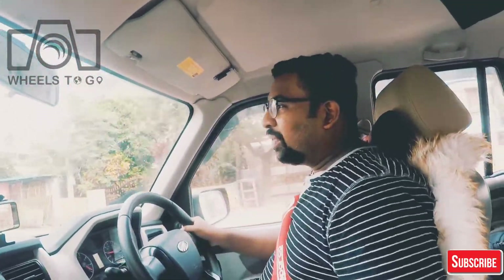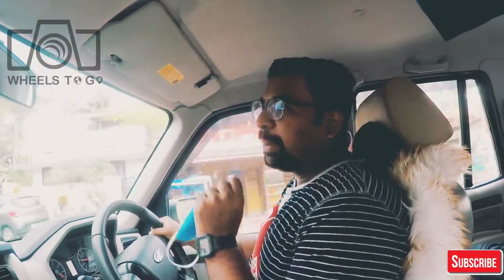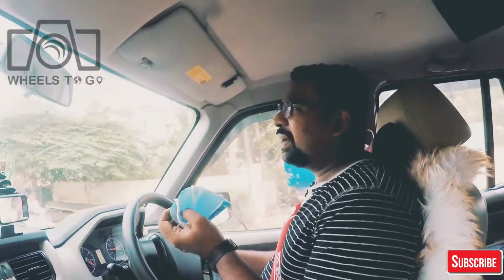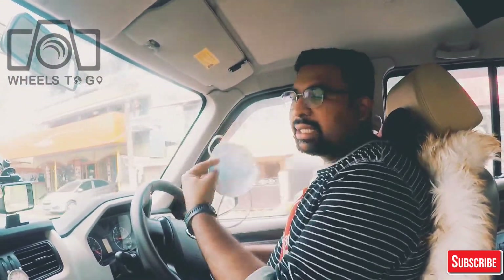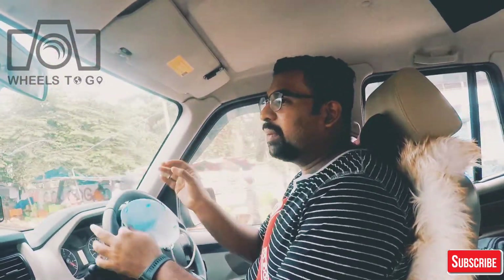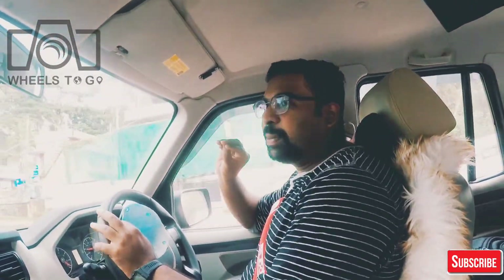Hi friends, welcome to Wheels to Go. I have a silly driving tip. When we are driving in a car, it is the most difficult. A new car is on the street and a small car comes right away — the side comes straight and it remains hard to drive. This is the JT Cyanator's experience.